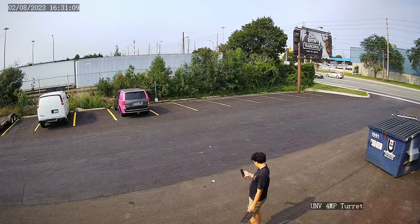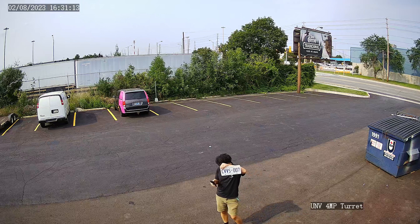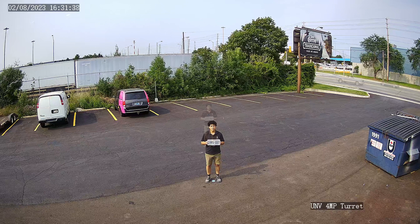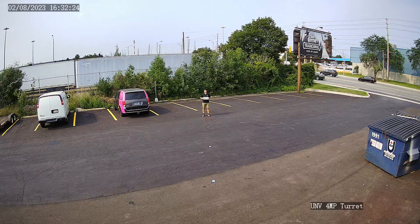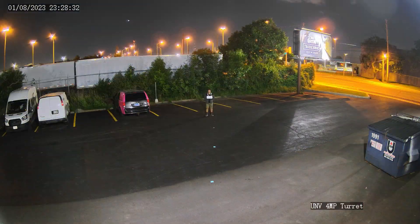To test image quality, I stood outside near the cameras while holding up a license plate. I stood at distances of 10 feet, 20 feet, 30 feet, 40 feet, and 50 feet away from each camera. I performed this test once during the day and once at night.